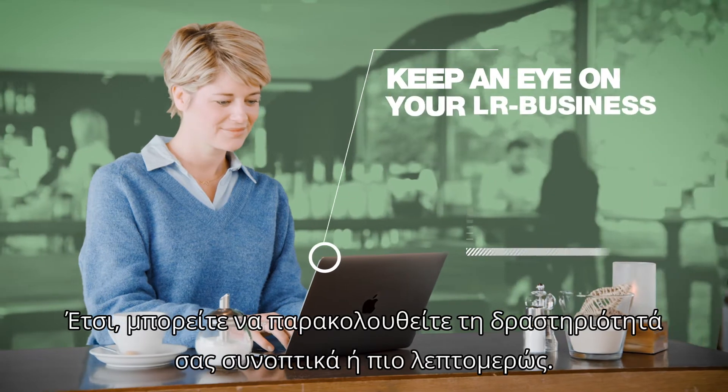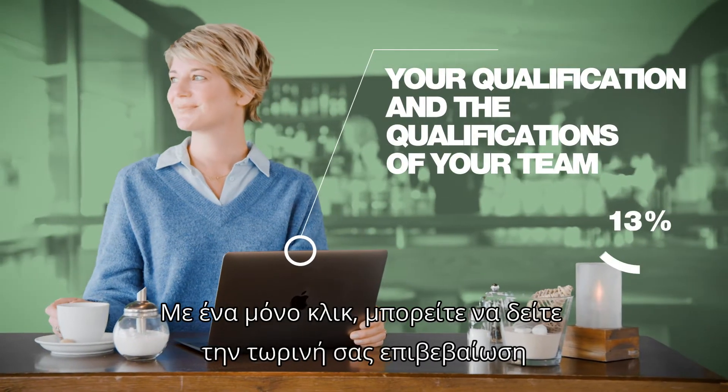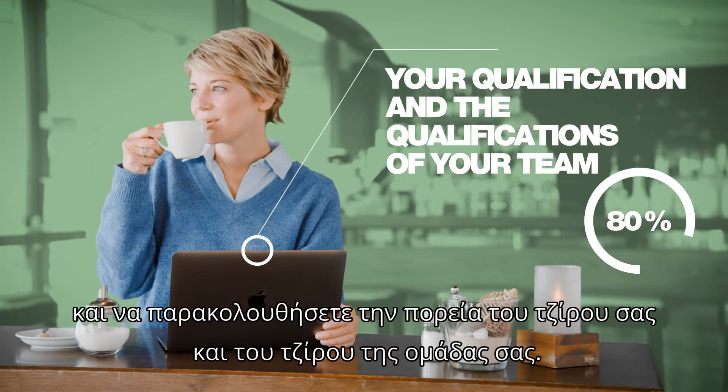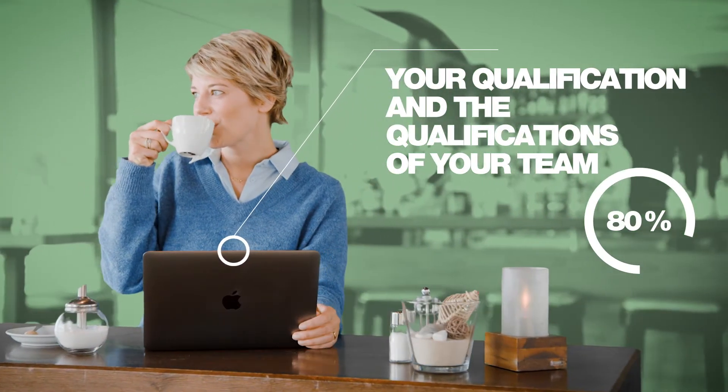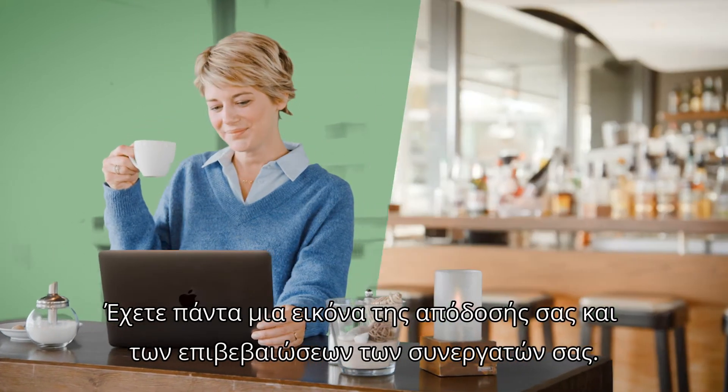This is how you can keep an eye on your business in a quick overview or in detail. With one click you can see your current qualification, and you can easily keep track of your turnover and that of your team. You always have an overview of your performance and the qualifications of your partners.